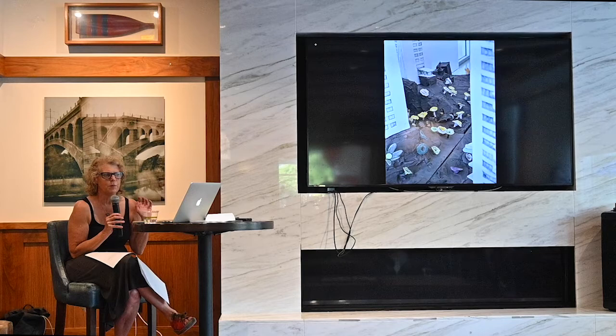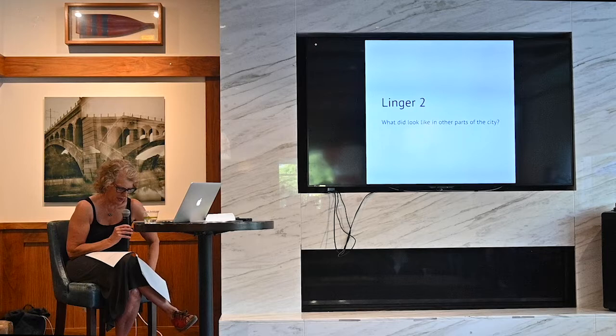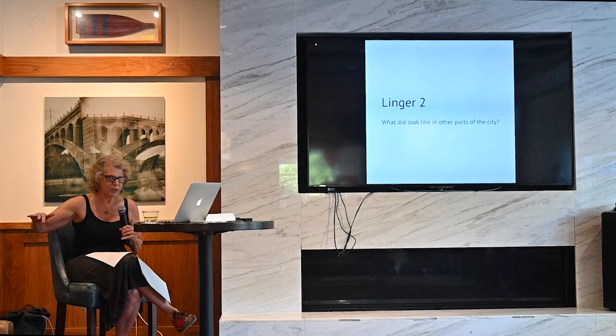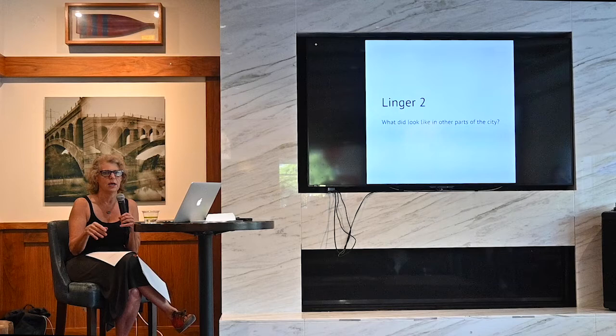I loved making Linger One, but it felt like only part of the story. I do know that my slice of the world is extremely thin, even in my own city. And if I'm going to spend time making work about it, I need to try to get outside of my bubble. So Linger Two expands the view outward to include Society Hill and University City, but also Southwark, Sharswood, Mill Creek, and Mantua. I wanted to see what did this mid-century period look like in different parts of the city.